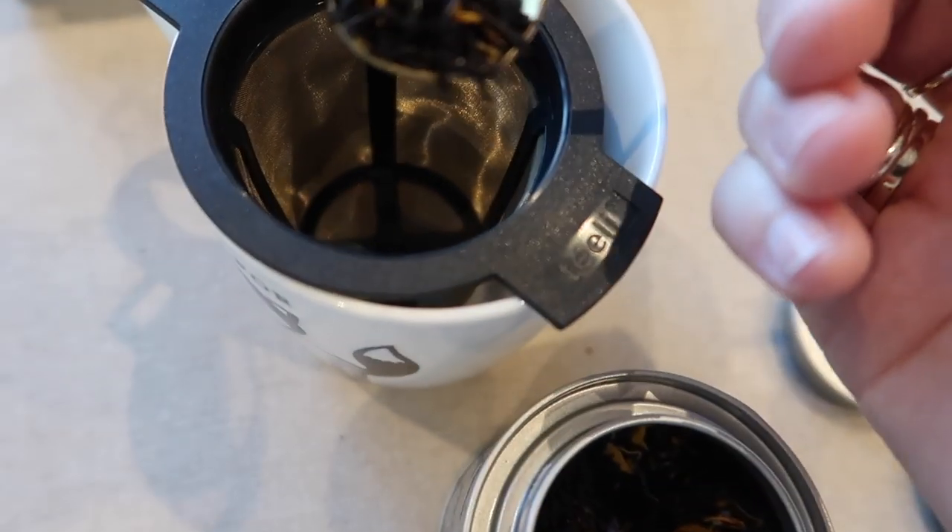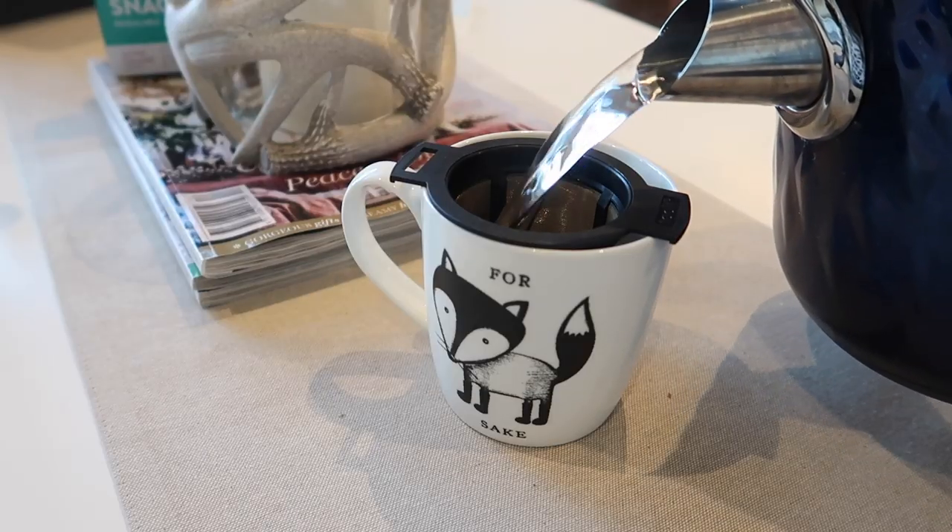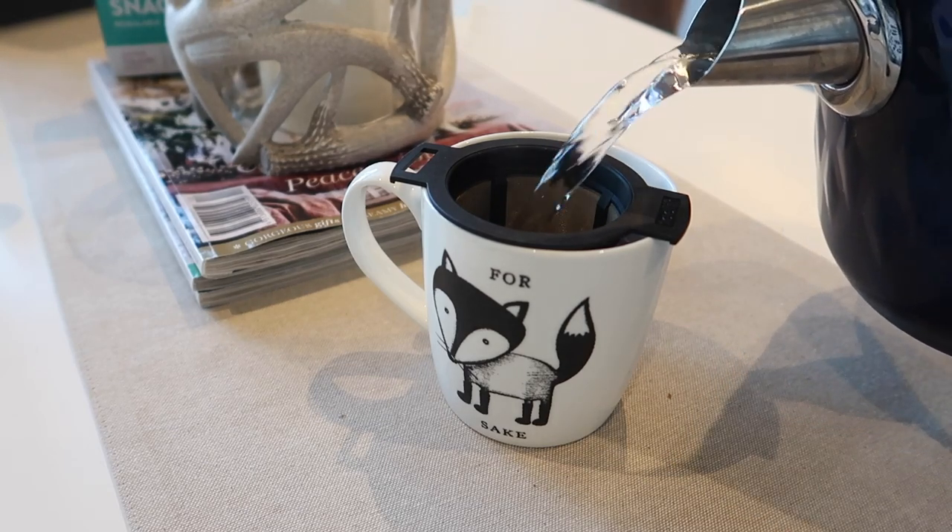There we go - let's try this cup of tea, it's still quite hot. Mmm, really nice. It was a black tea but it has a little bit of a floral kick to it, similar to Earl Grey.